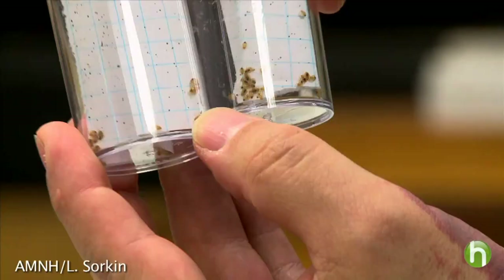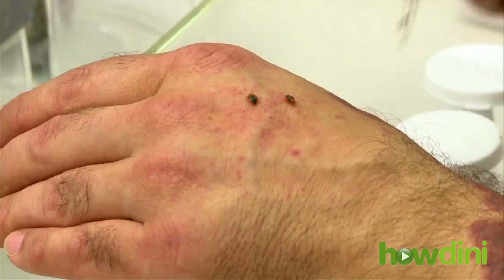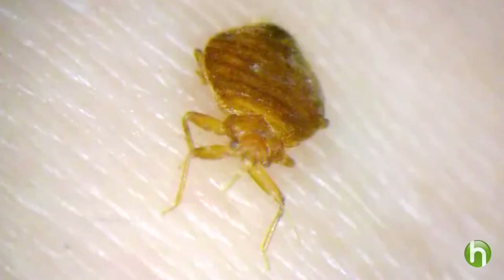Lou Sorkin is an entomologist at the Museum of Natural History in New York and has been studying, breeding, and feeding bed bugs for the last ten years. Bed bugs are normally good hitchhikers — if people are traveling, they can easily get onto your luggage, briefcase, outer clothing, or any other object carried somewhere else. And once in your home or apartment building, he says, they can migrate easily between rooms or units through the wiring.